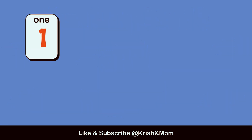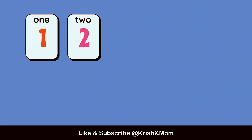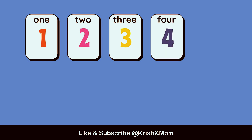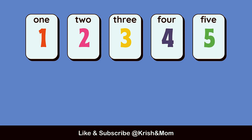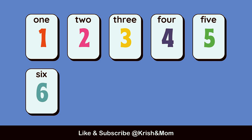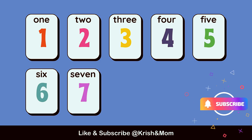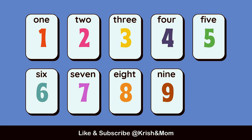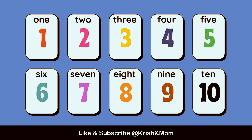So let's get started. Number 1, 2, 3, 4, 5, 6, 7, 8, 9, 10.